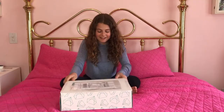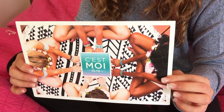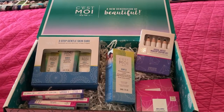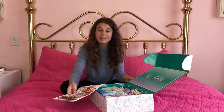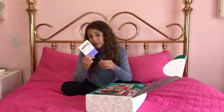I'm very excited. This is awesome. Look how cute that is. As the brochure says, at C'est Moi, we create gentle products for fresh faces, providing a simple, clean, and safe solution to help soothe, protect, and balance the skin. So we've got a makeup crayon set.